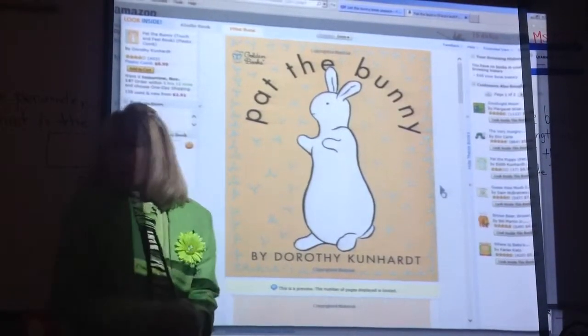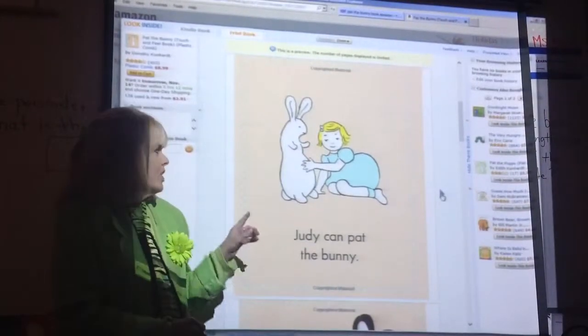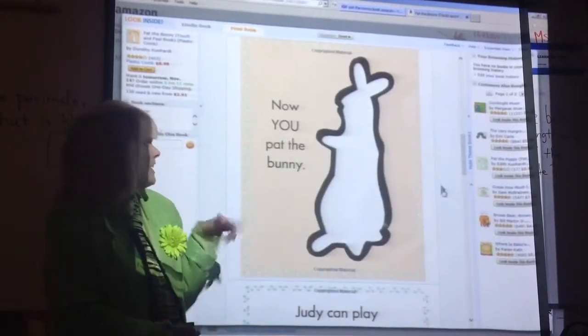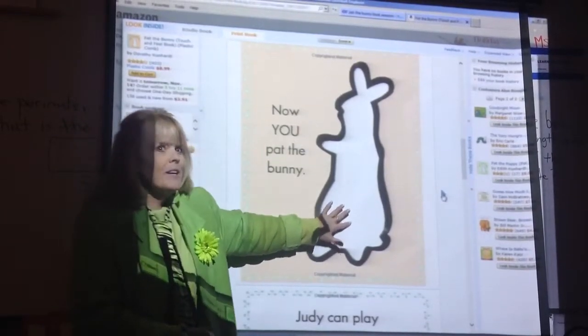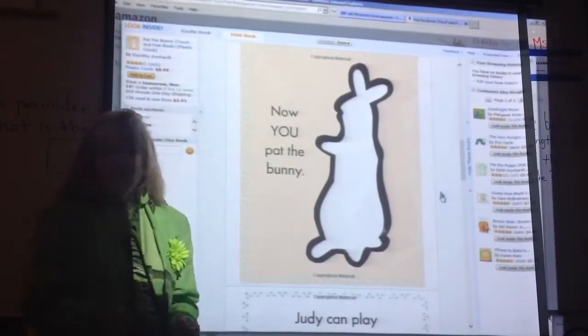Click the next page for Pat the Bunny. It says 'Judy can pat the bunny' — this is how I read it to my kids. Click it. And then the next page, this was fuzzy, furry, and they could actually touch it. And I'd say, 'Now you pat the bunny.' And they'd go, 'Ah.' Go to the next page.